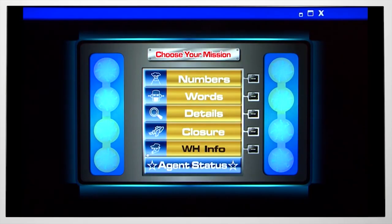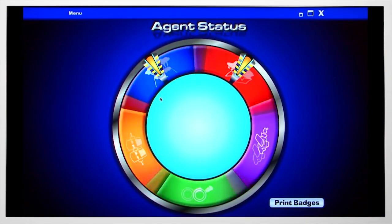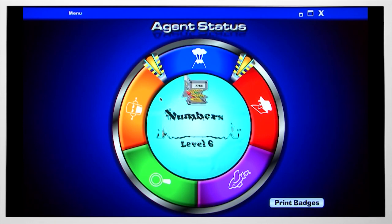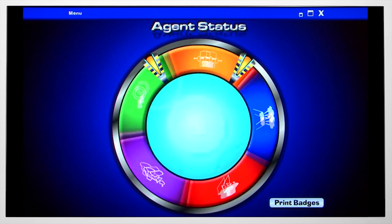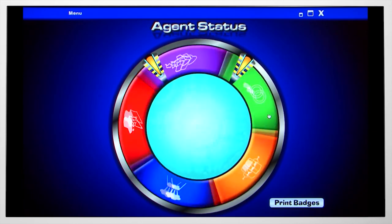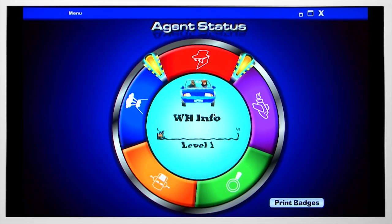The Agent Status button serves as both a motivational tool for students and an easy way to gauge a student's progression in each activity. You're going to click on a symbol to see progress for that activity. As you can see here, I have WH Info and I'm just at level 1 — I still have 11 levels to go.